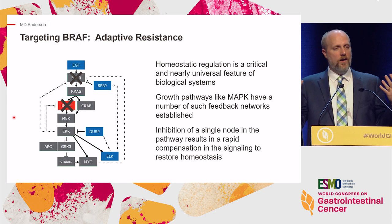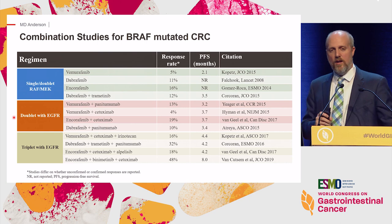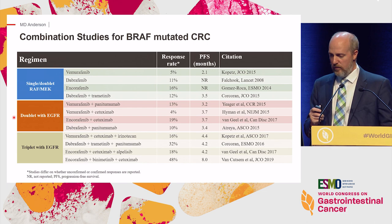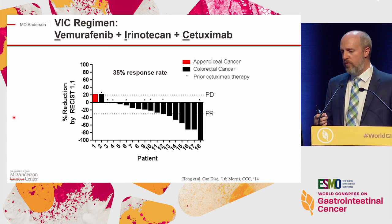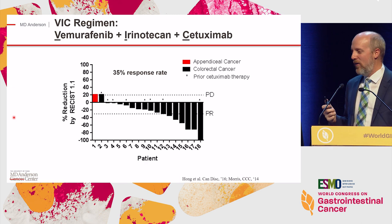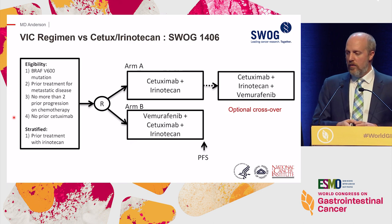This fundamental observation led to a number of clinical trials, summarizing early single agents, doublets, and now triplet therapies—all single-arm phase 1 or 2 studies. The regimens that ended up on the NCCN guidelines include the VIC Regimen: Vemurafenib, Irinotecan, and Cetuximab. This set a 35% response rate in the early phase 1b. The regimen was formally tested in the SWOG-1406 study—cetuximab and irinotecan as the control arm with or without vemurafenib—in patients with V600E mutations who had one or two prior lines of therapy.